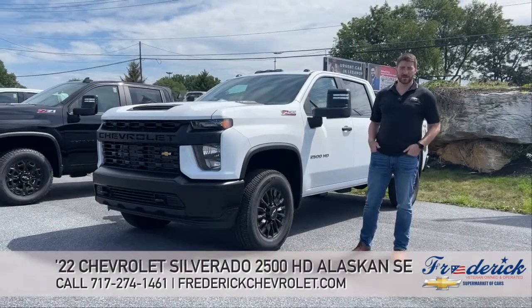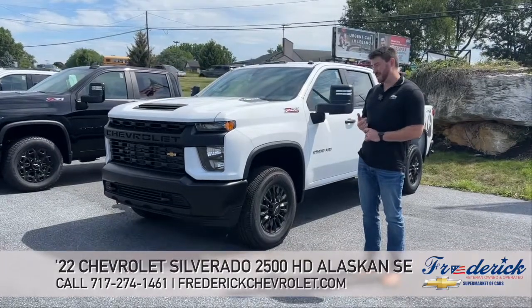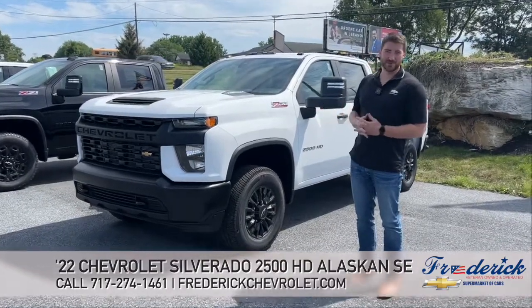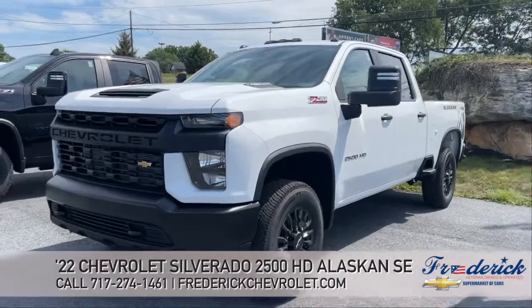Hi, Brandon Leaton here with Frederick Chevrolet. I'm the general manager here, but I also take care of ordering. Today I'm going to tell you about this special truck I ordered — it is the 2022 2500 Silverado.